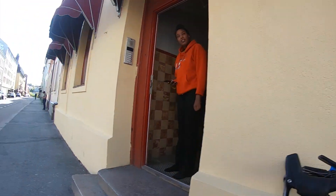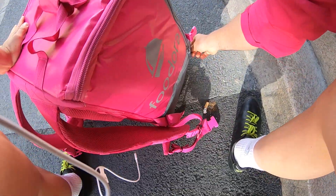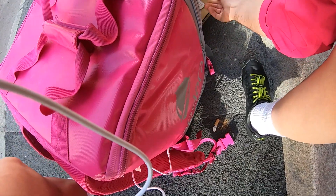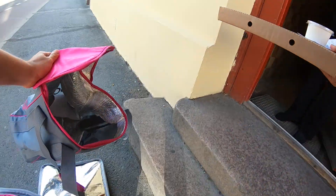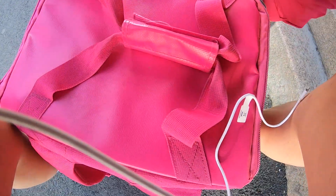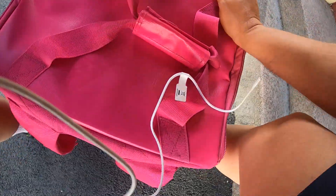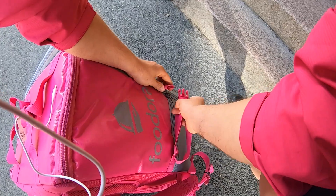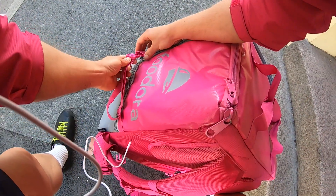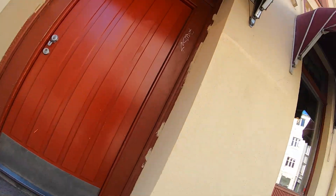I've been very lucky on both of these deliveries in that both customers are actually able to come and meet me at the door. More often than not I have to take four or five flights of stairs to the customer's door. These are two rare ones - it doesn't always happen like this. I thought I'd show you these because they were the cleanest and quickest footage I've got. She was at the door, picked up, happy days - just zip up the bag and get moving.